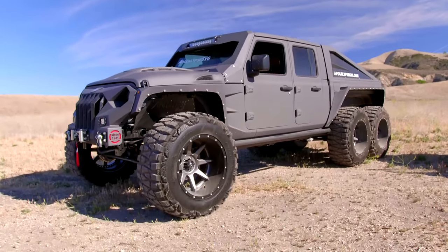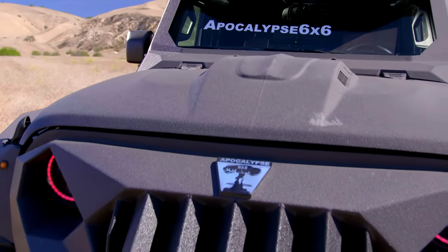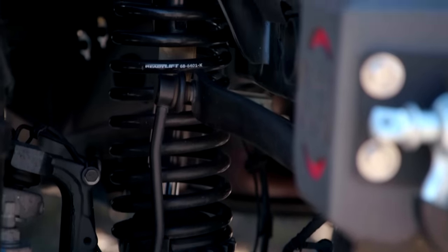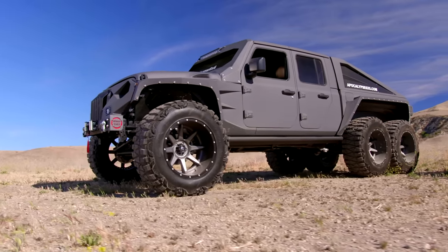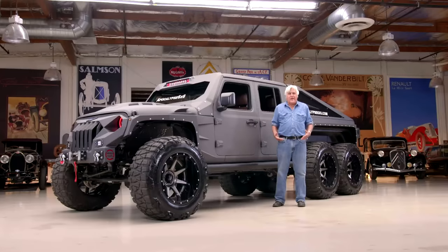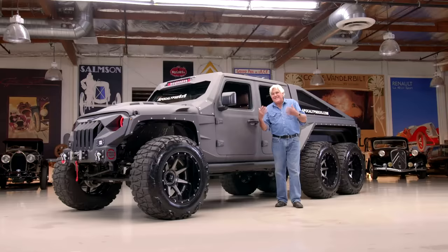This is a heavily modified Jeep. I'm going to bring the gentleman who built it. These things are amazing to me. This is what Europeans think all Americans drive around in — stuff like this. You got your gun, you got your 6x6. The roads here in LA are so bad, this is what you need anyway. Let's find out exactly what it is.